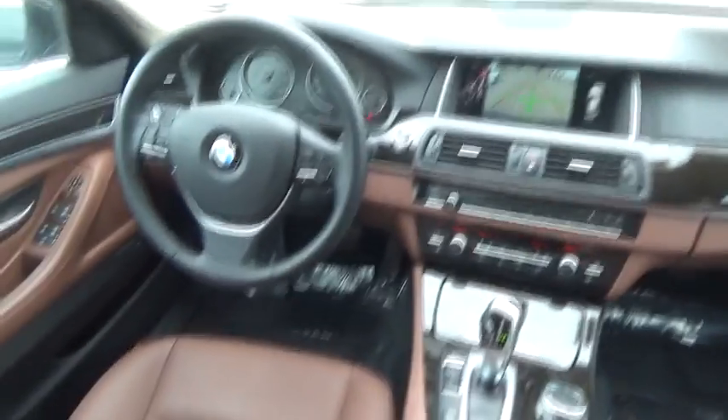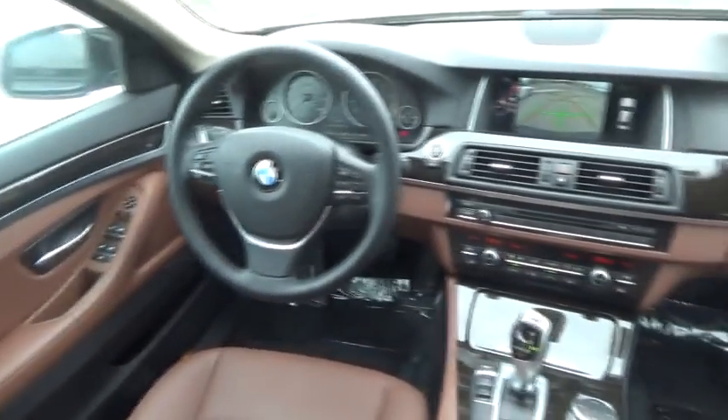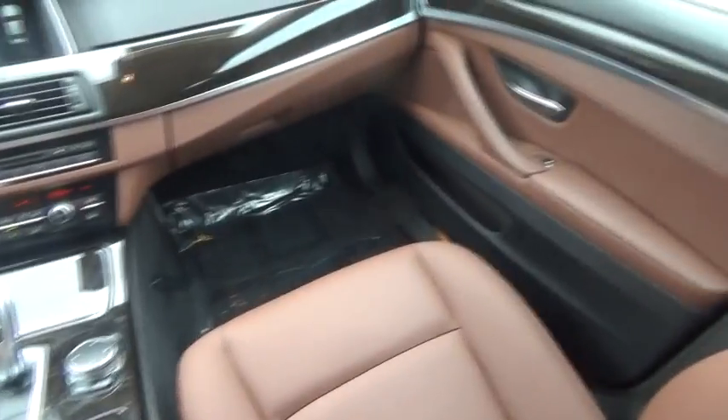Leather wrapped steering wheel, power steering, adjustable steering wheel, cruise control, aluminum wheels, four-wheel disc brakes, hard disc drive media storage, keyless start, floor mats, auto dimming rear view mirror.